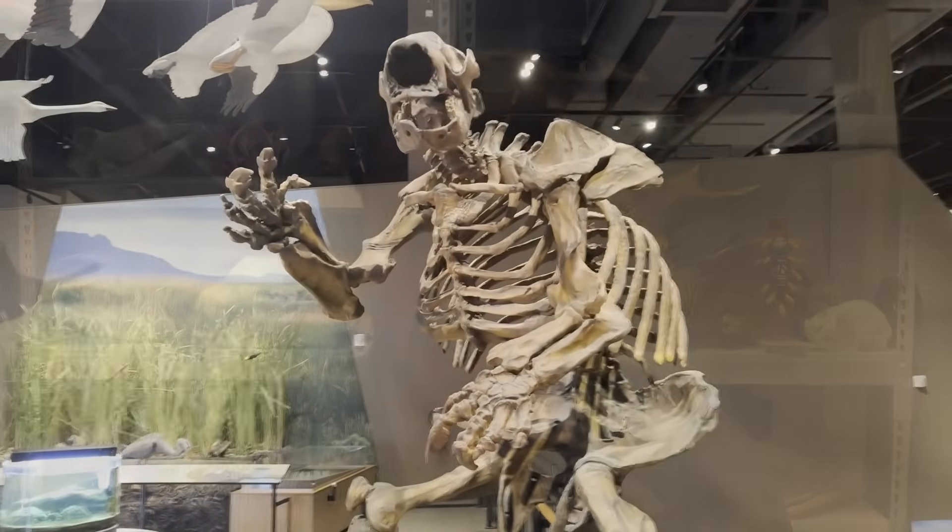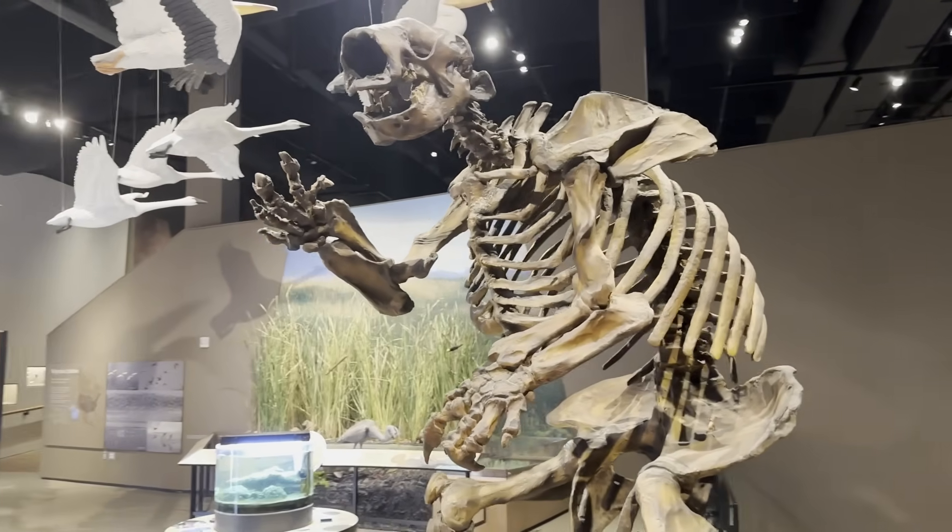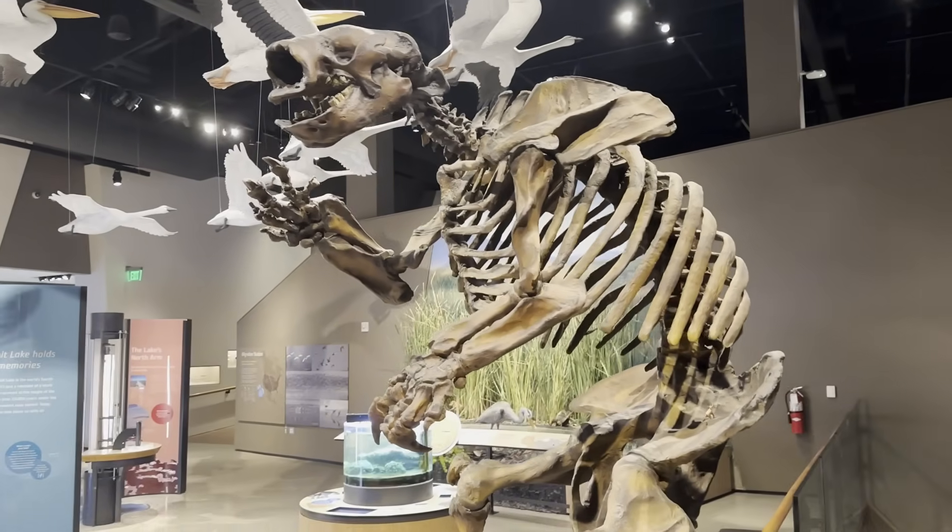Hello everybody, Ben Woodruff here. In today's video I'm going to be talking about a pictograph in Utah — an ancient piece of rock art that may depict a giant ground sloth. This is my first time seeing it, and I can't help but notice it.